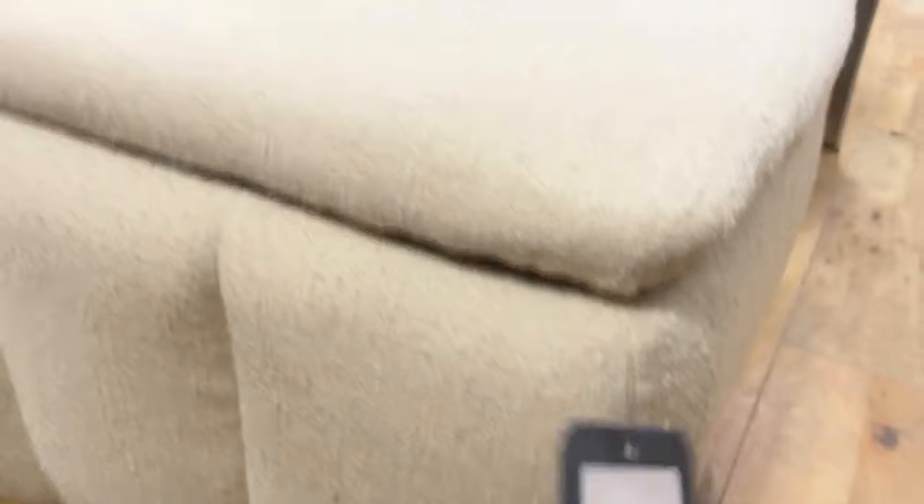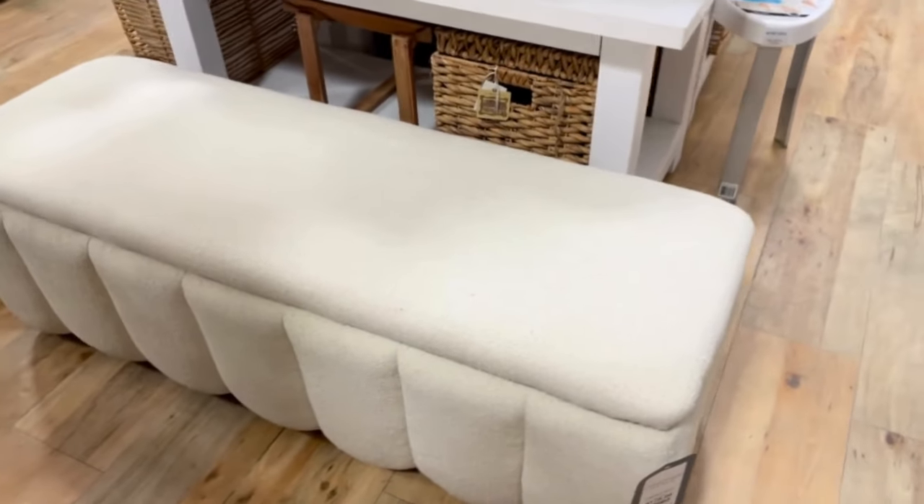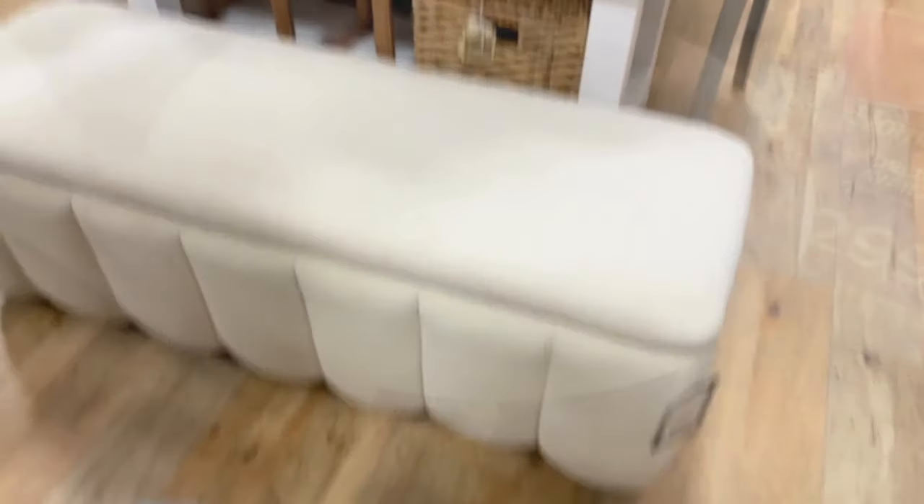Here's a major look for less with this bench — for only less than $200 I love the designer feel. It looks very modern and like something you would find at a really high-end store. I think it would be great for a hallway or especially good for the end of the bed. It adds a little bit more warmth and texture to an area, and hidden storage is always a plus.